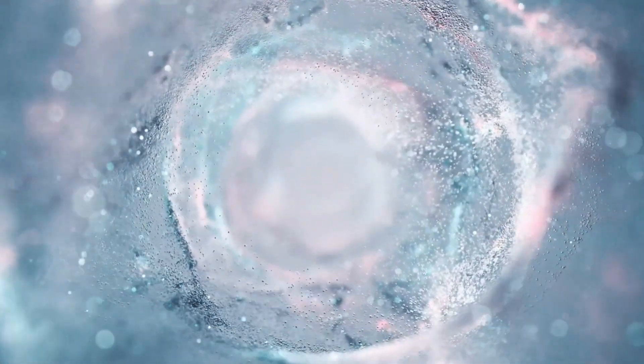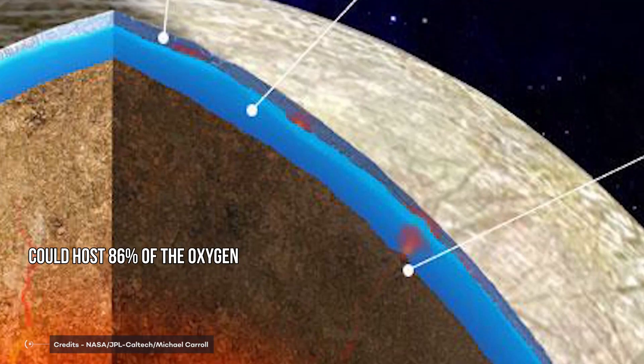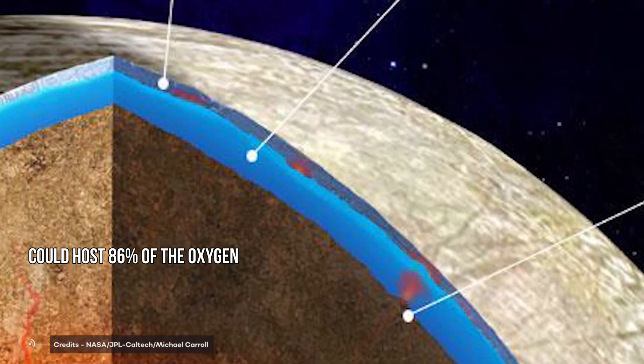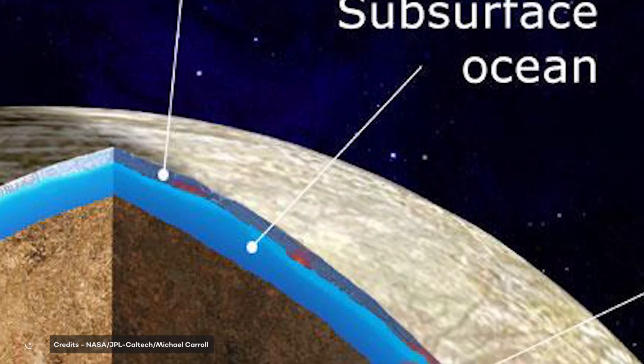We don't really know if this is what happens for real, but if this is the case, the underneath ocean could host 86% of the oxygen formed on the surface, and this could lead to an ocean sufficiently similar to the oceans on Earth.